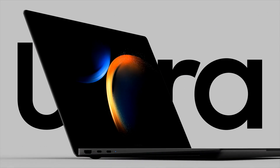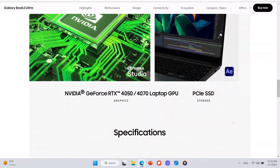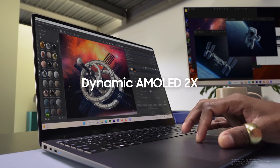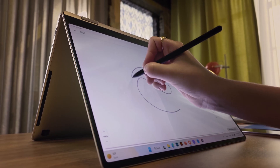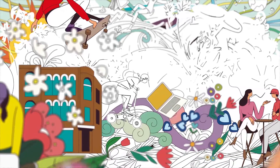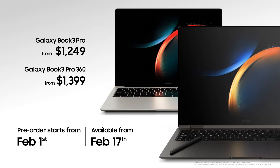Introducing the Galaxy Book 3 Ultra, featuring the strongest CPU and GPU in the Galaxy Book series. With an expanded 16 by 10 ratio and the new dynamic AMOLED 2X display, it offers an incredible gaming experience. Advanced phone to PC connectivity, a two-in-one form factor, nearly zero S-pen latency. Designed to offer powerful performance with the new Galaxy Book 3 Ultra and Galaxy Book 3 Pro series.